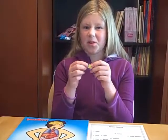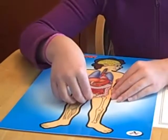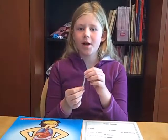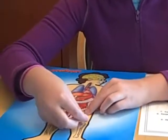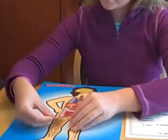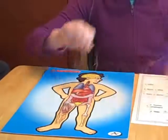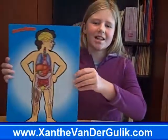This is your bladder. This is where the pee is stored. The bones are the frame of our body and protect the organs. And our muscles do all of the moving. And I'm done. Thanks for watching. Bye bye!